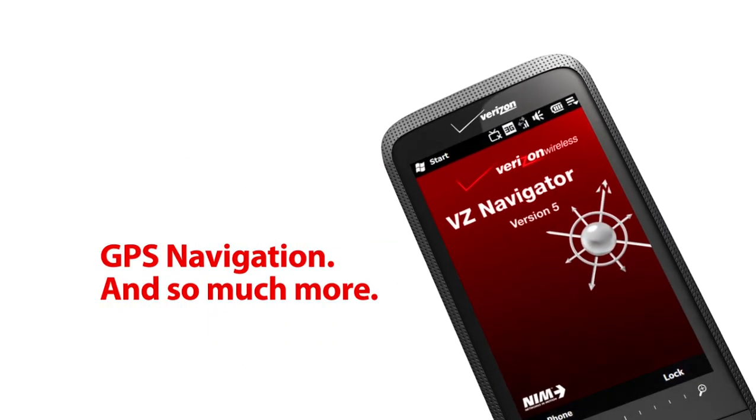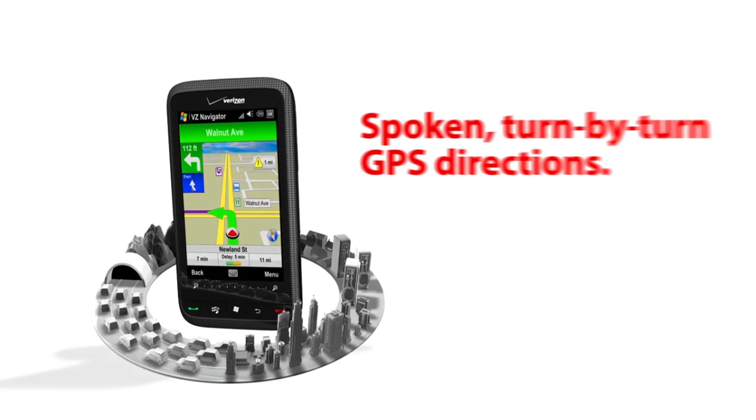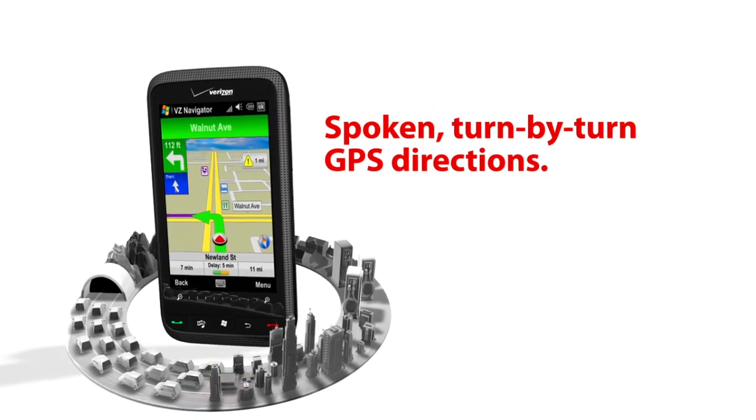GPS navigation and so much more. VZNavigator can make you feel like a local wherever you go. Don't miss a turn with spoken turn-by-turn GPS directions.